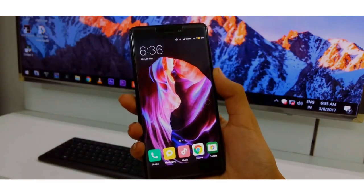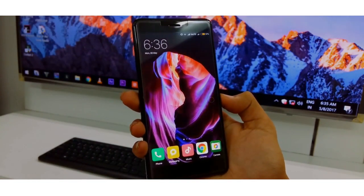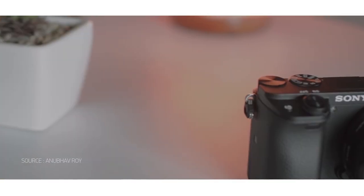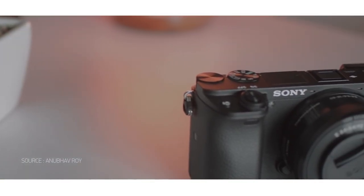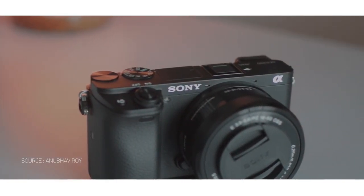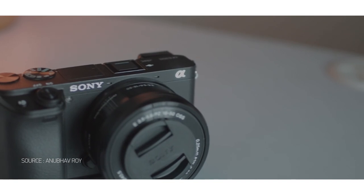Hey, what's up guys, it's Yash here back with another video. We know that professional cameras are one step ahead of phone cameras, but phone cameras are not too bad either, and with the correct application you can get the most out of them. So today let's check out three of the best professional camera applications of 2017 on your Android device.